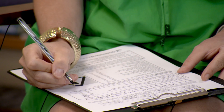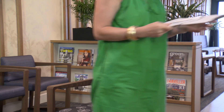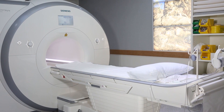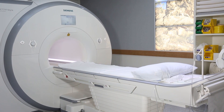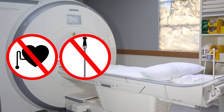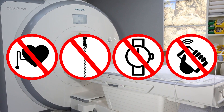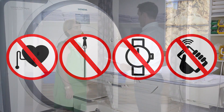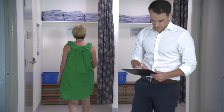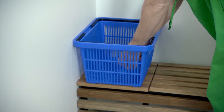When you arrive for your scan, you will be asked to fill out a questionnaire. These questions are important for your safety during the scan. The MRI machine produces a strong magnetic field that can affect pacemakers and other surgical devices. It will also attract any metal objects you are wearing or bring into the room. So we will ask you to leave your belongings outside, change into a gown and remove your jewellery including all body piercings before your scan.